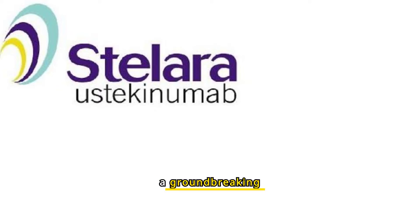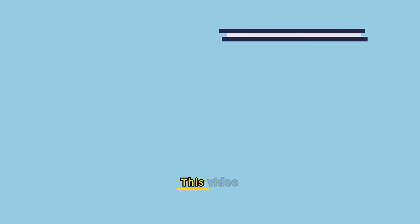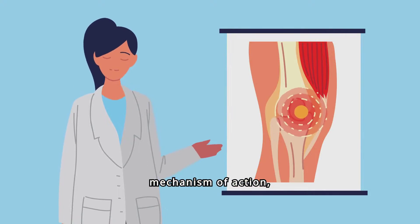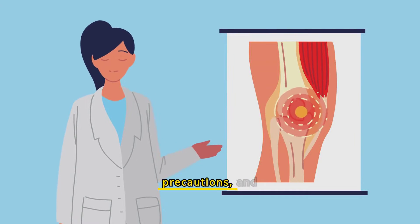Introducing Stellara, a groundbreaking medication used in the treatment of various autoimmune conditions. This video will cover its indications, mechanism of action, contraindications, adverse reactions, warnings, precautions, and dosage.